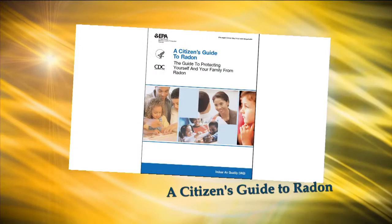Where can homeowners go to find out more information about radon or get help? The EPA has a very good website that talks about radon — if you just Google 'EPA and radon' — as well as our website also.